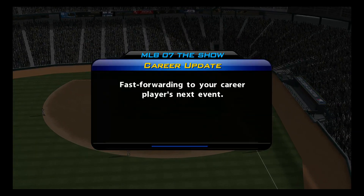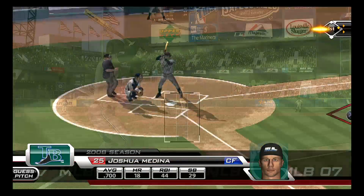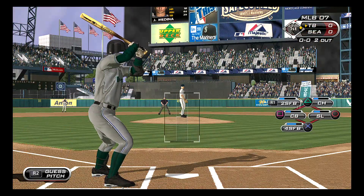With the Seattle skyline behind us, we're at lovely Safeco Field this afternoon. For once, no rain in the forecast, just clear skies for this edition of Major League Baseball.